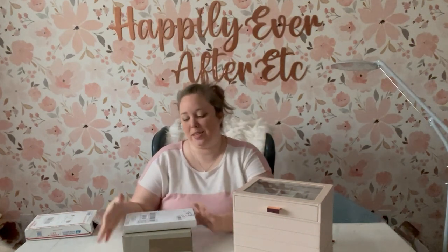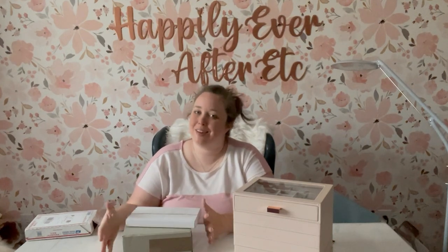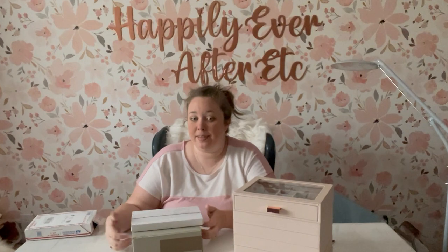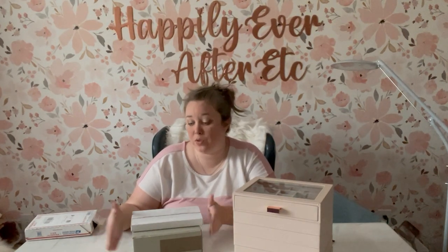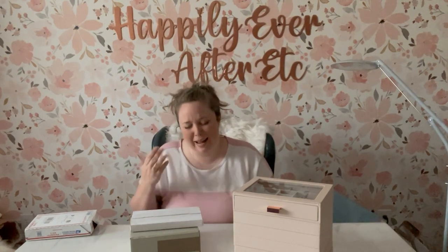I've been waiting for this box all weekend. I love living in the middle of nowhere until something like this happens. My local store messaged me — they got the pieces today, same as me. So I had to wait like three or four days for these to come, watching everybody post online with all the pretty pieces thinking, I don't have them yet.